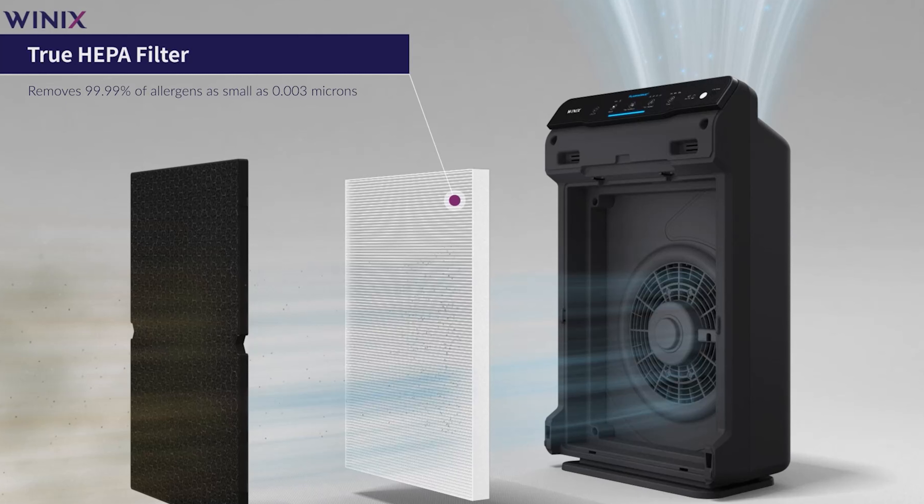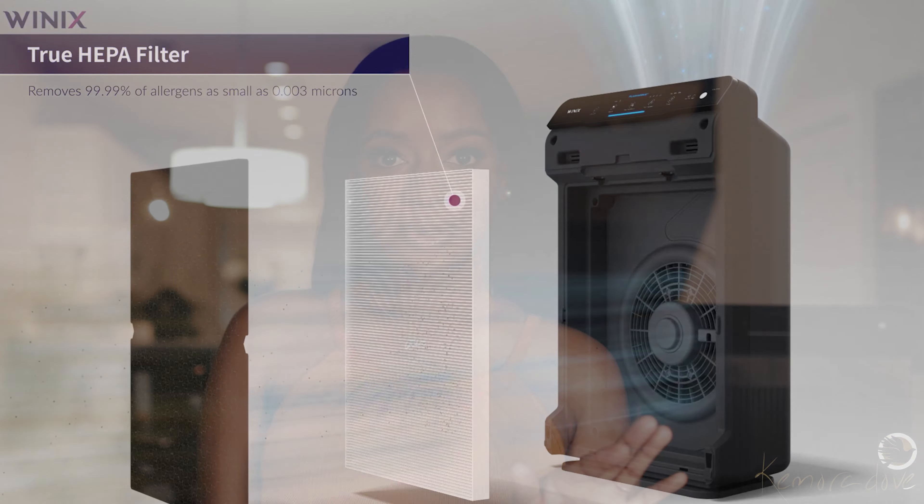The last filter is the true HEPA filter. HEPA is an acronym for High Efficiency Particulate Air. This filter will basically be the last filter to stop all the fine particles that passed through the other two filters. So as I mentioned, the main reason for getting this was to remove cooking odors and dust. If you have allergies or anything like that, the HEPA filter portion is what will remove most of the particles that affect you.